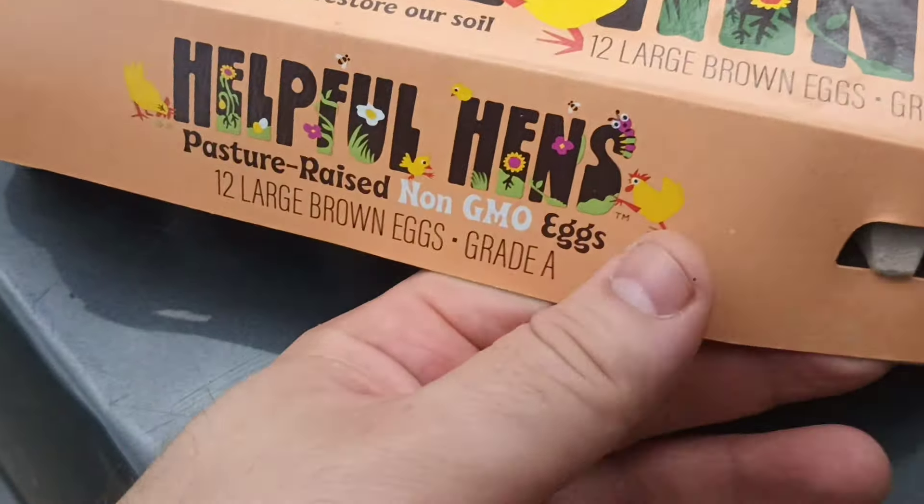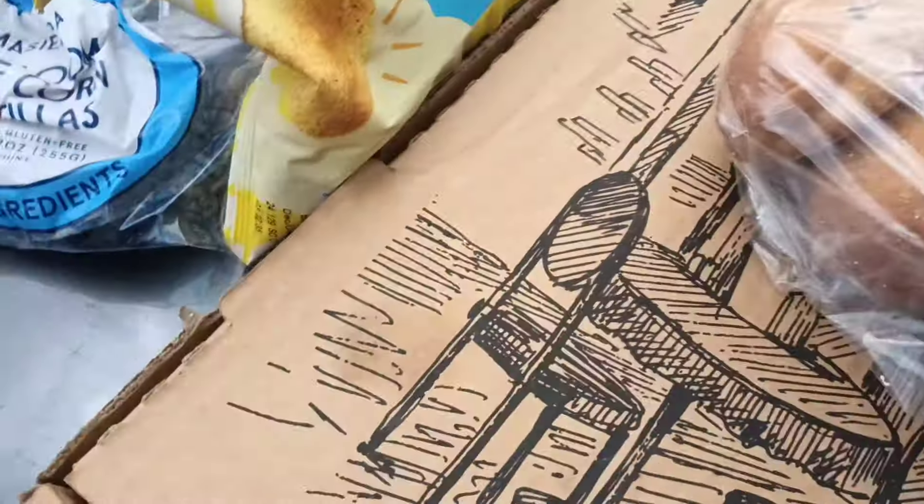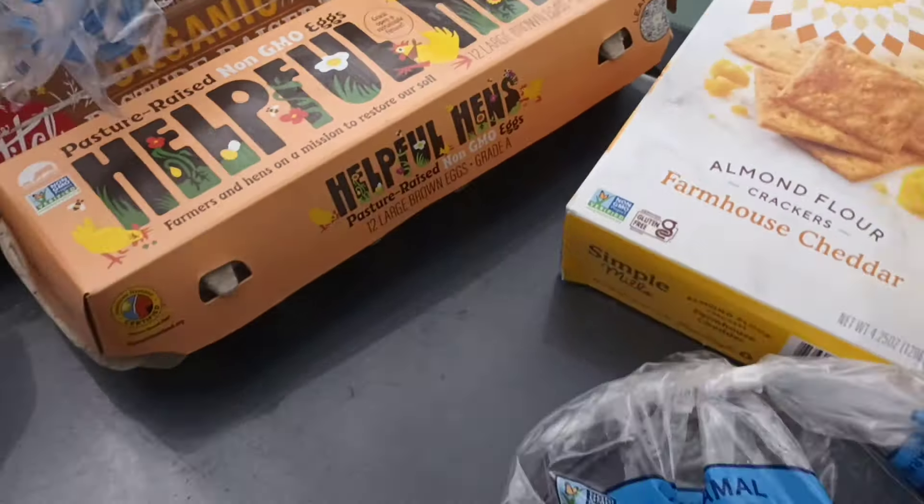This is probably another nice brand — look how regenerative they are, that's so nice of them. It's so nice of the chickens to regenerate the soil. We got blue corn tortillas — they put blue stuff on the packaging to make it look more blue than it actually is, but it's fairly blue in terms of corn food.